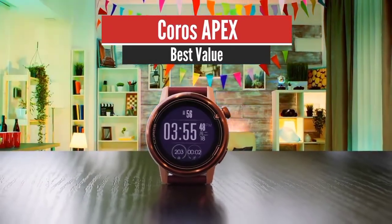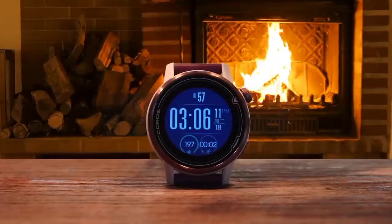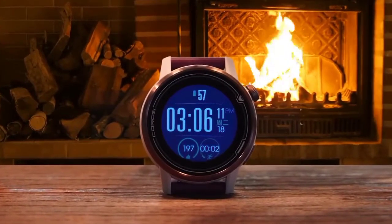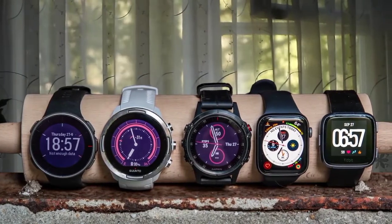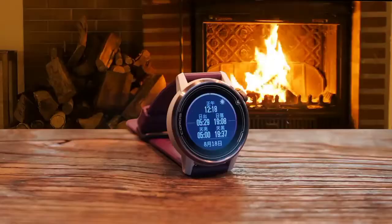KOROS APEX – Best Value. A simple, smart design of this multi-sports watch hides a wealth of features to help runners, cyclists, swimmers, and other athletes track their performance and measure their improvements. The KOROS APEX is a serious sports watch that's built for data buffs. Working on increasing your cadence? Want to check your training load for the week? It's all there, at your fingertips.